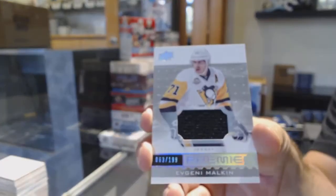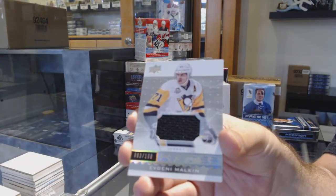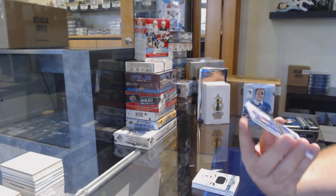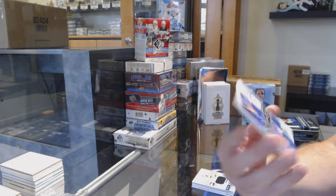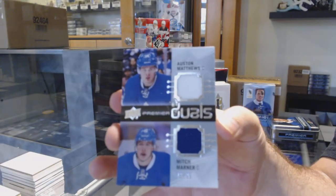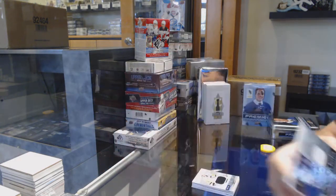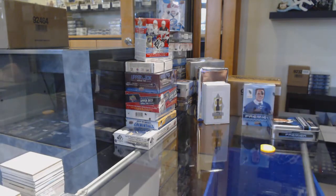We've got a $1.99 Evgeny Malkin, a $1.99 jersey — Evgeny Malkin. A dual jersey rookie, $2.99 Matthews and Marner. And for the Oilers, a whole rookie jersey.